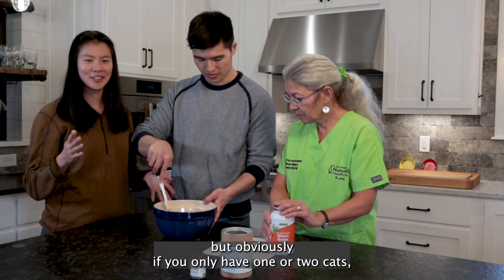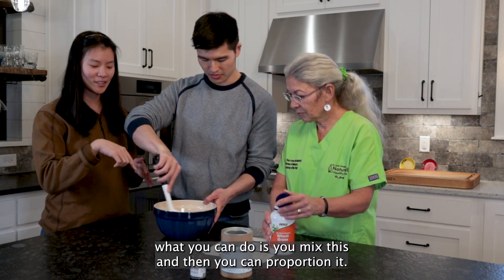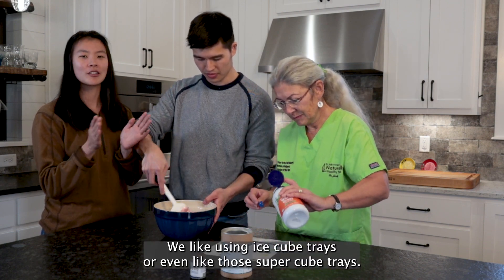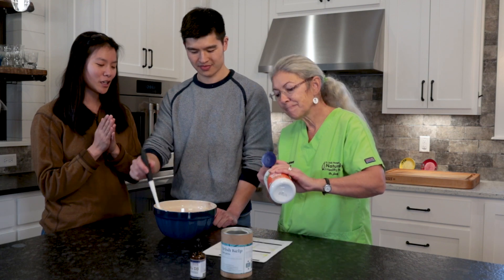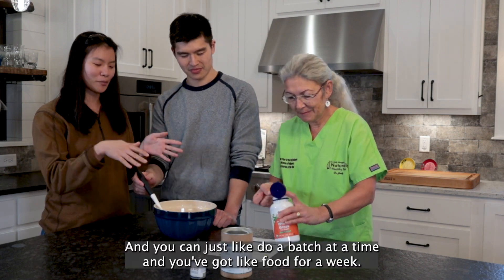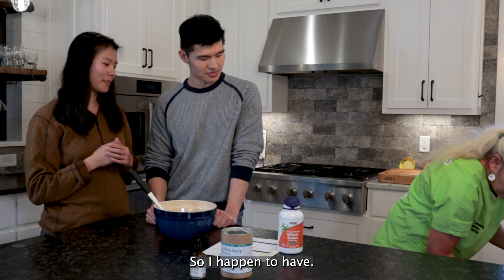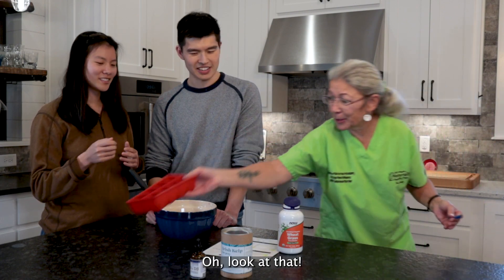We are mixing everything for a two-pound batch, since that's what the food comes in. But if you only have one or two cats, you can mix the batch and then proportion it out. We like using ice cube trays or even those super cube trays — it's super convenient. You can do a batch at a time and have food for a week.